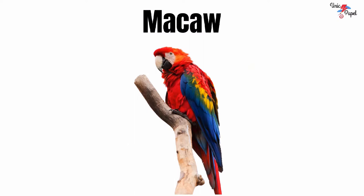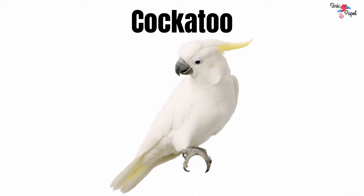Macaw. It's a macaw. Cockatoo. It's a cockatoo.